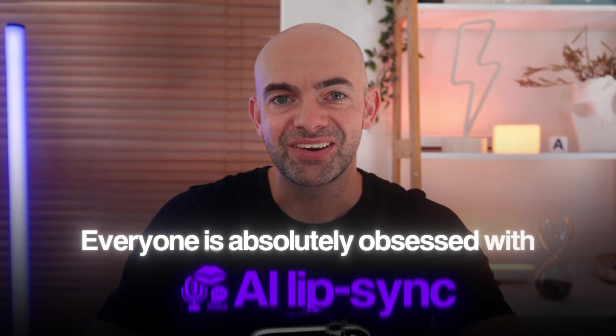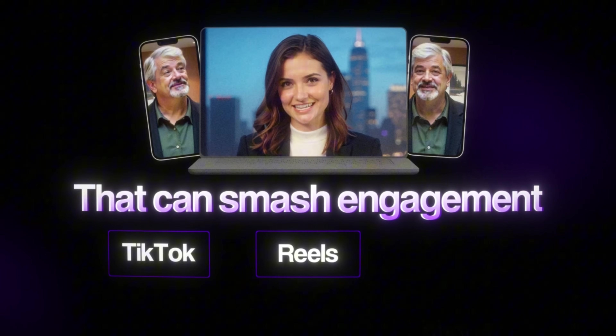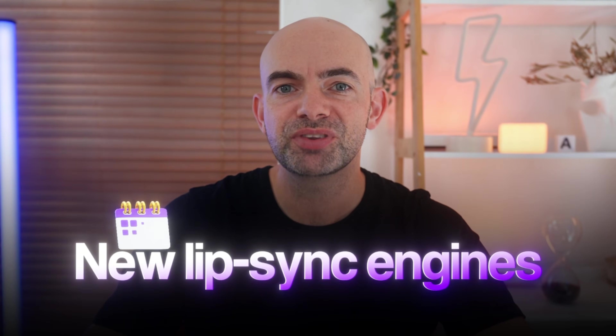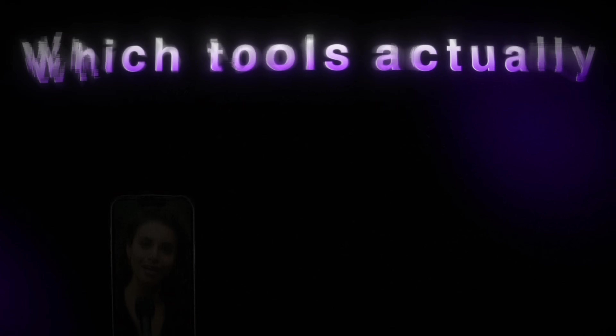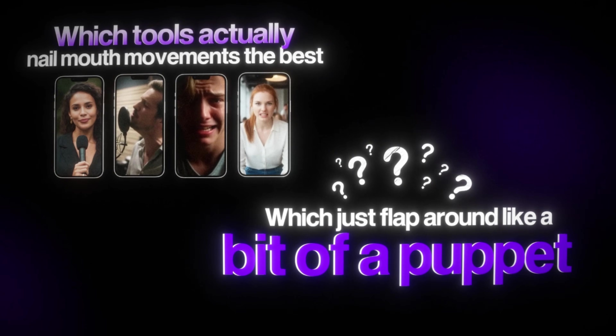Everyone is absolutely obsessed with AI lip sync, turning any face on video into a perfectly dubbed clip that can smash engagement on TikTok, Reels, or Shorts. My company started using Verdi for sales training and it's honestly been a game changer. But with new lip sync engines launching every single month, which tools actually nail mouth movements the best and which just flap around like a puppet?